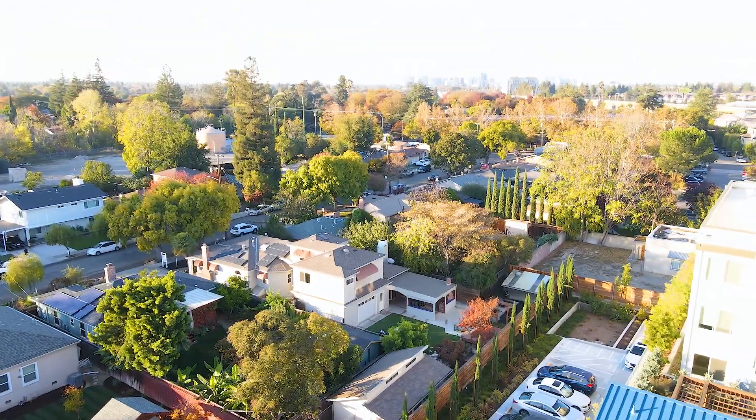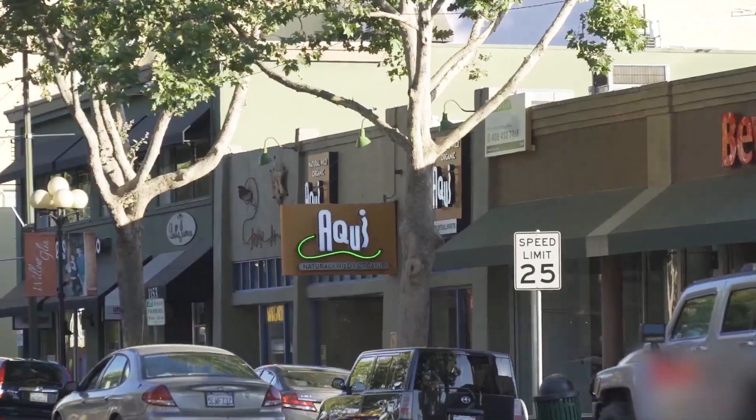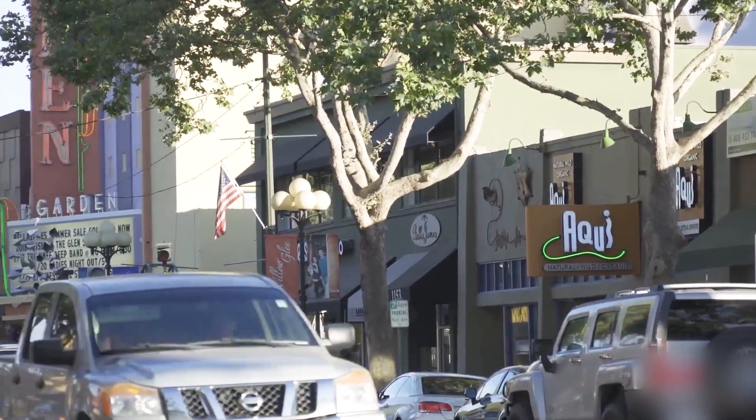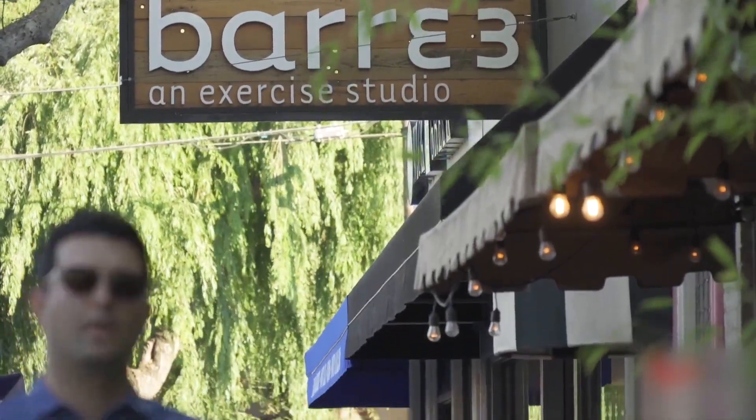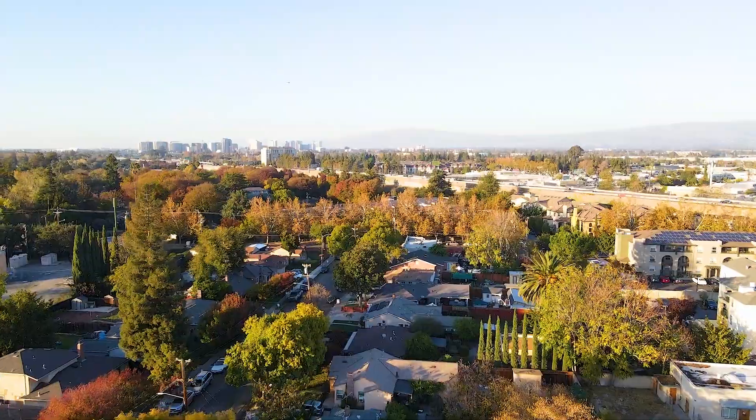With its great location, this home is a short distance to beautiful downtown Willow Glen, known for its top restaurants, retail, and community charm. It's also close to many parks, neighborhood schools, and easy access to multiple highways.